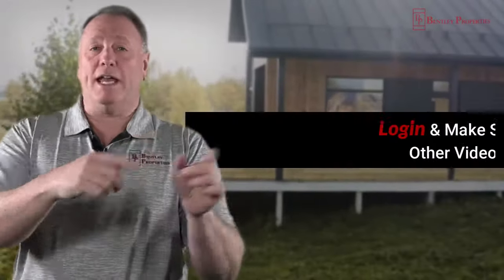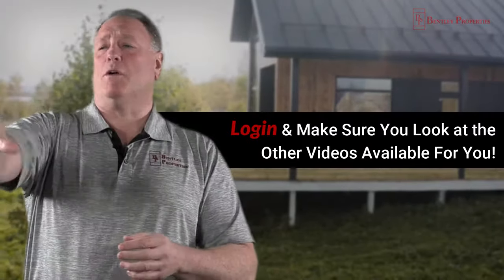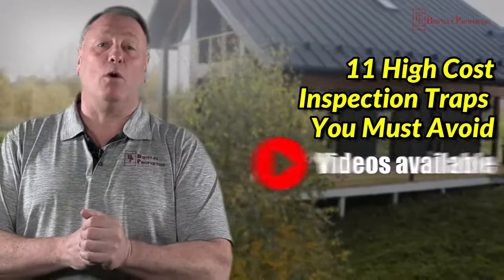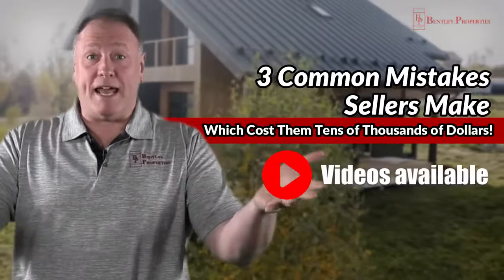Log in and let us know what you think. Also, make sure you take a look at all of the other videos available for you, like '11 Inspection Traps to Avoid' or 'The Three Most Common Seller Mistakes' — that's a good one. Anyway, log in. We'll see you on the next video. Have a great day, take care.